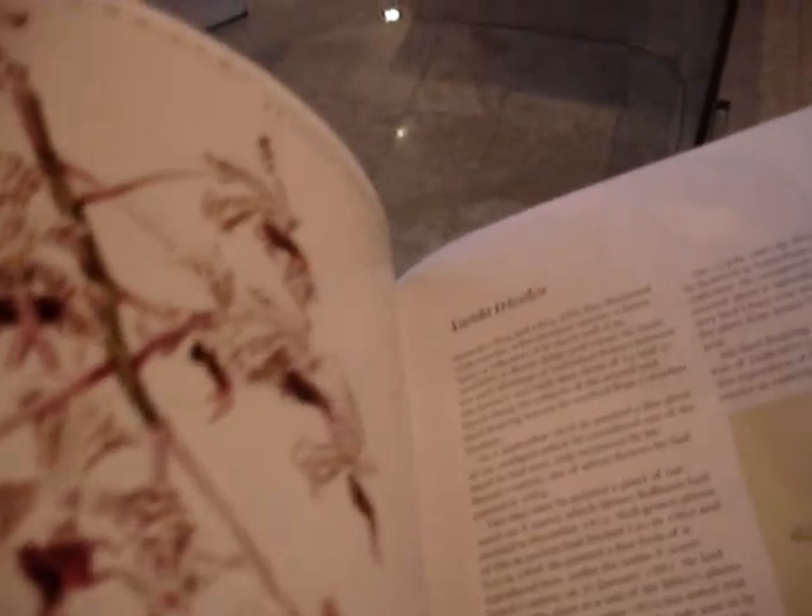2,300 orchids found in 53 scrapbooks in his collection at High Cross in London have been put together in this volume.